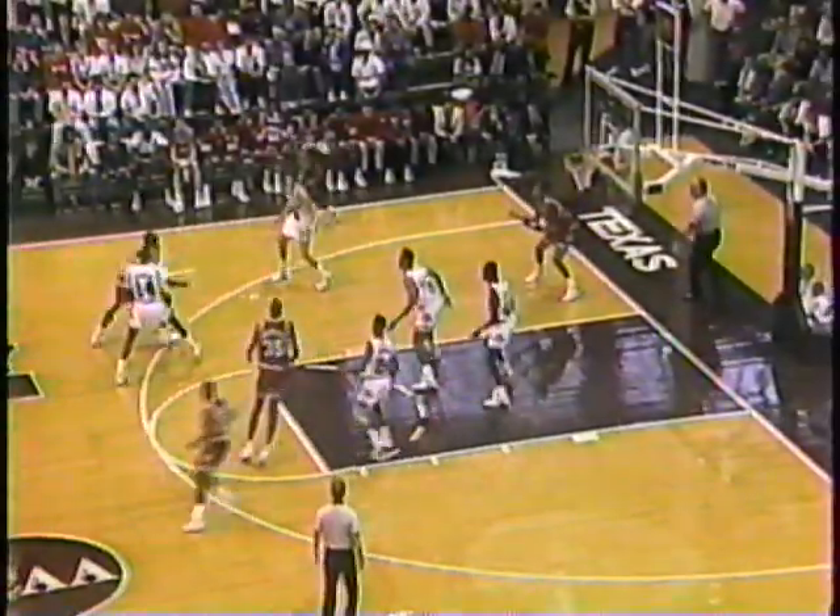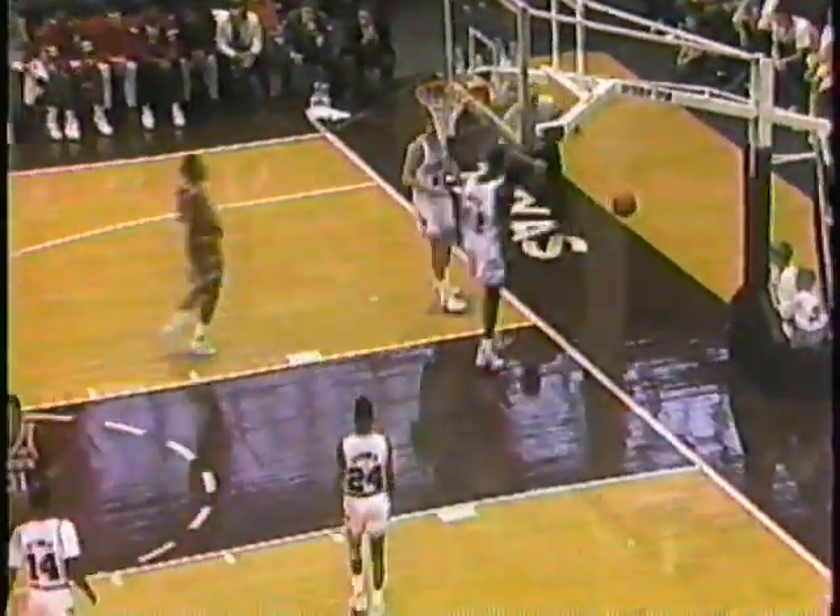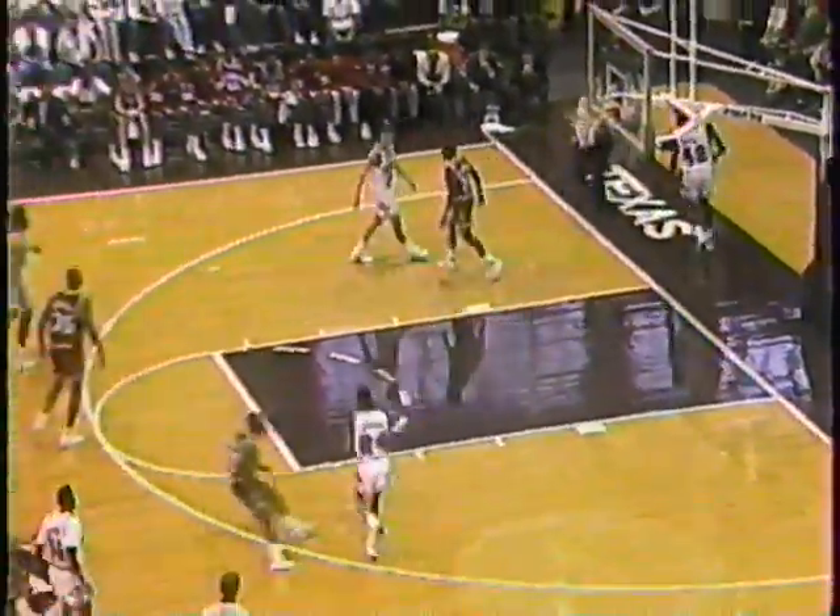Morris from the circle. Shows another good sign if you're an Aggie fan — it's a Razorback turnover. Morris gets a field goal inside for his first two, and it's 25-16.